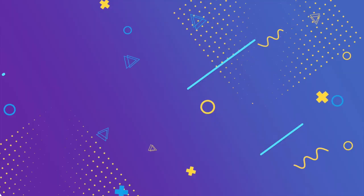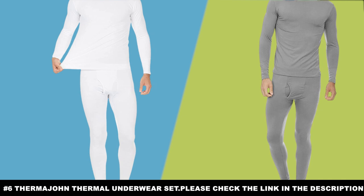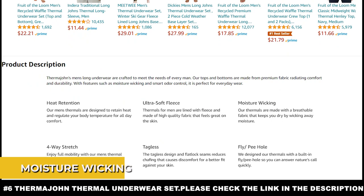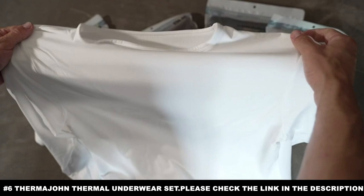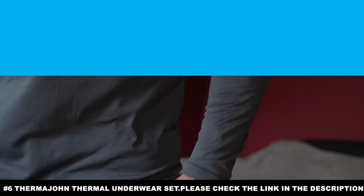Number six: the Thermajon Thermal Underwear Set. Earlier we introduced the Thermajane for women — now we have Thermajon for men. It's lightweight, made from 92% polyester and 8% spandex. You get excellent heat retention to stay warm when you're outside for longer periods of time. It also has moisture wicking so you don't feel soaking wet. This has four-way stretch material so you can move around freely, which is especially important when wearing extra layers above them. The Thermajon Thermal Underwear Set will make you feel toasty and warm.